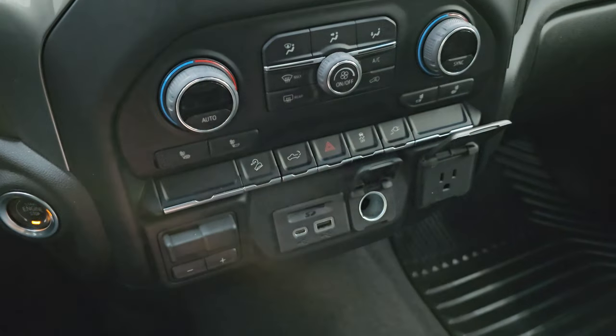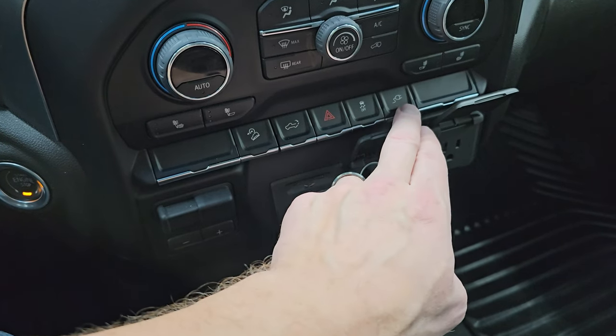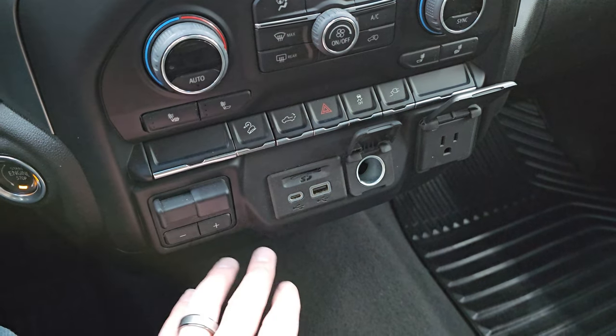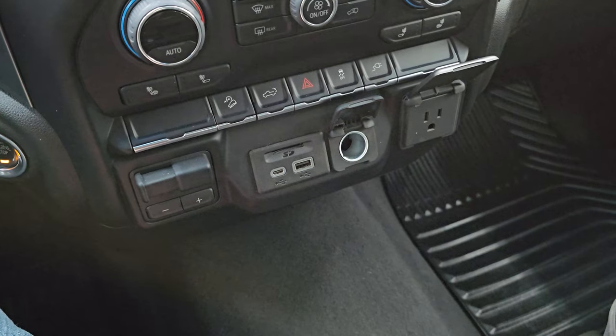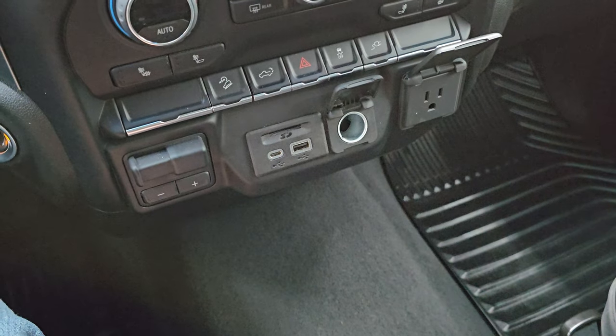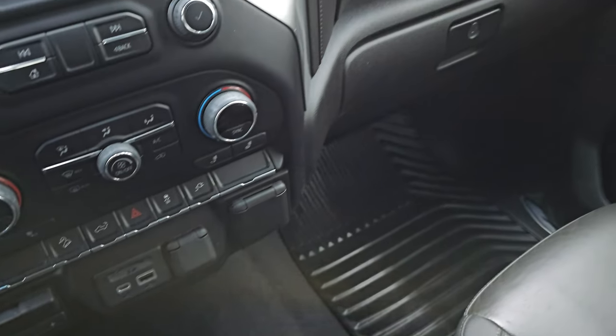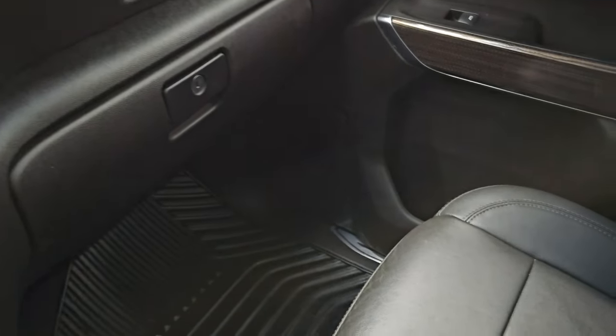Dual climate controls, heated seat buttons, downhill assist control, power drop-down tailgate, hazard light, and stability control. That button is for your plug-in in the bed of the truck. You also have your factory brake controller, USB, USB-C, and an SD card slot, a 12-volt power point, and a 120-volt 150-watt plug-in. You do get the dual glove boxes on the passenger side.